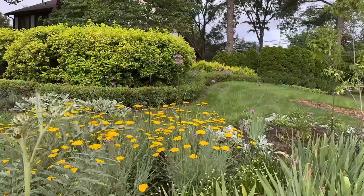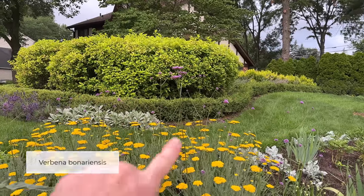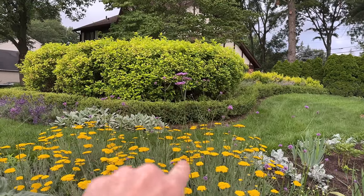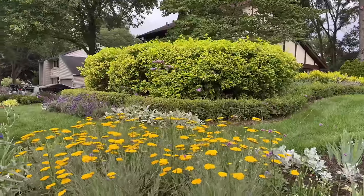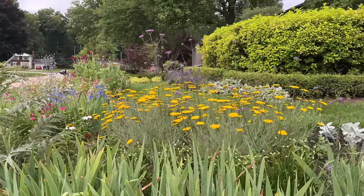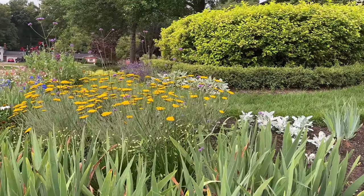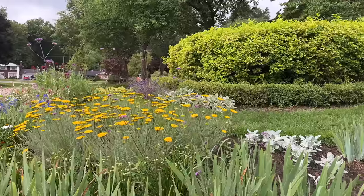I did grow the tall verbena from seed — you can kind of see it above the yarrow there. I finally figured out how to get it to germinate. I did the cold stratification in soil blocks and put them in my freezer for a month or so, and then those germinated nicely. I'm happy about that and looking forward to those filling in even more. I love that plant.